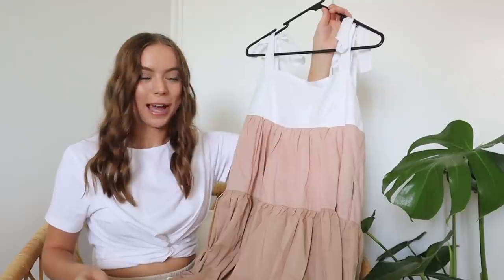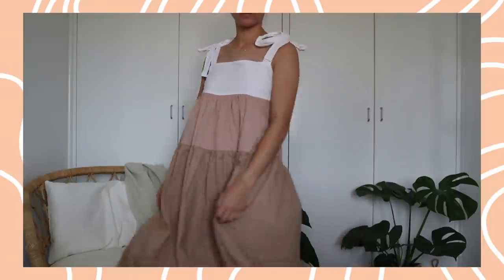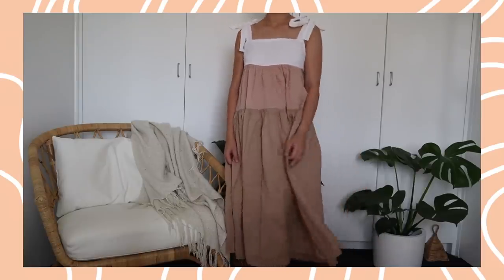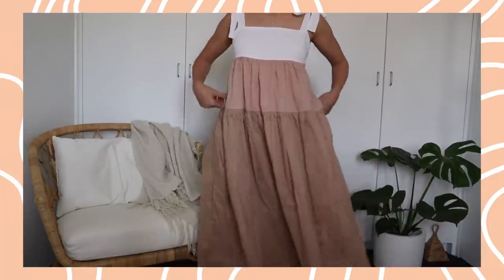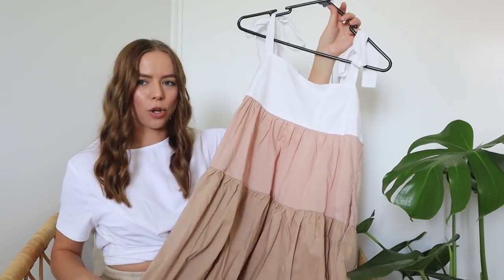This next one is a bit of a surprise favorite — I love it way more than I thought I would when I originally ordered it. It's this color block dress with white, then pink, and then a more muted beige-y brown color. When I showed it to Georgia and Liam, they both said I look like a Neapolitan ice cream, but I kind of love that! The colors are so beautiful and again, it has pockets. It's so easy to wear — really comfy, you can literally throw it on, but it looks like you put so much effort in because it's such a gorgeous dress.